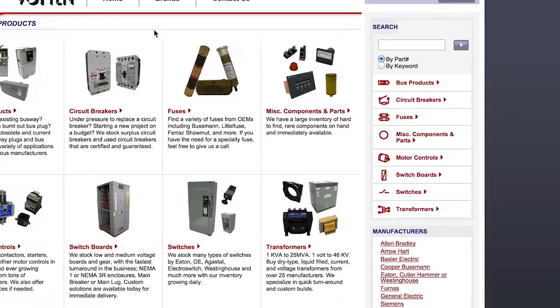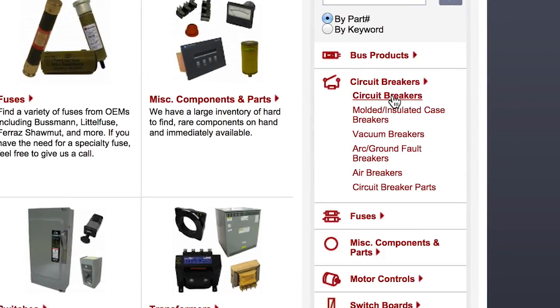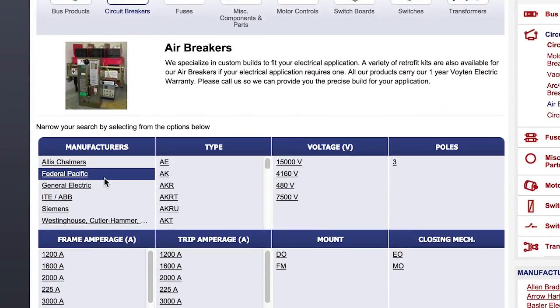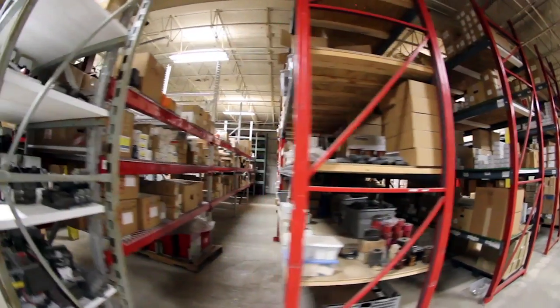As an added convenience, we have an e-commerce website to expedite direct purchases. At VoightonElectric.com, you'll find products from hundreds of different manufacturers that can be shipped to you with a click of a button. Our warehouses are stocked full of thousands of different electrical components and parts.